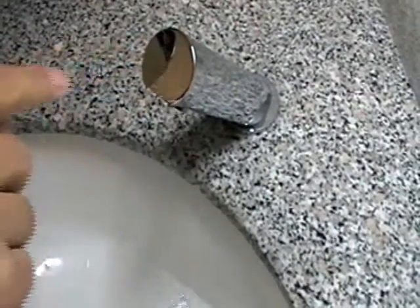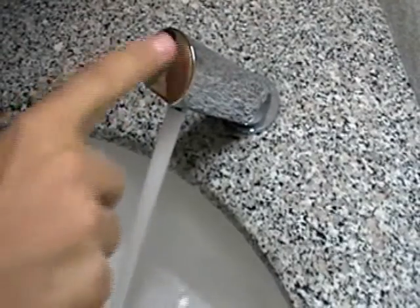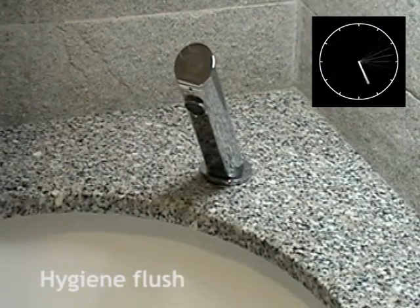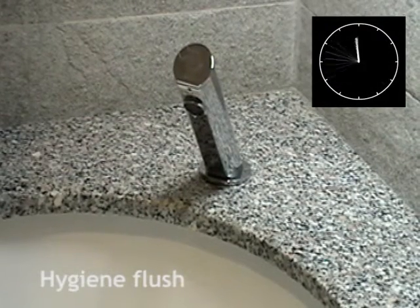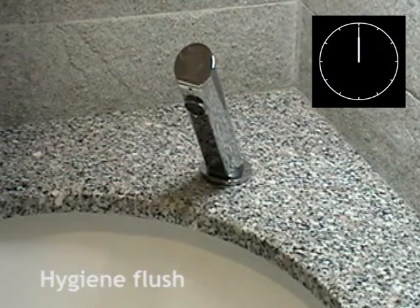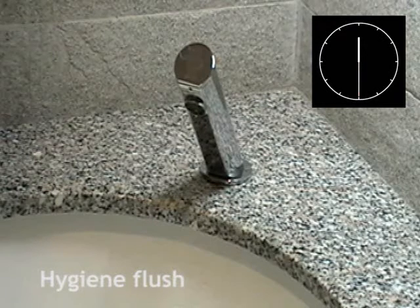Water conservation is one of the major challenges of our time. The on-off function allows users to prevent unnecessary waste of water. Health specialists and plumbers acknowledge the importance of flushing pipes regularly — it helps prevent legionella and freezing of water pipes during winter. An automatic hygiene flush is the answer.